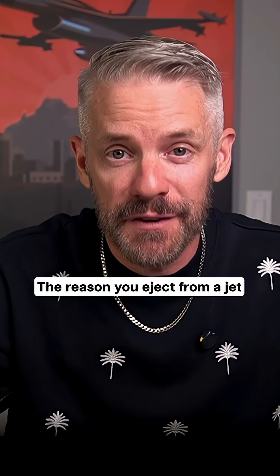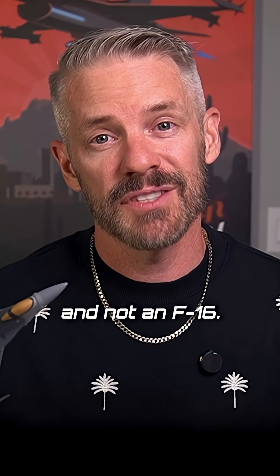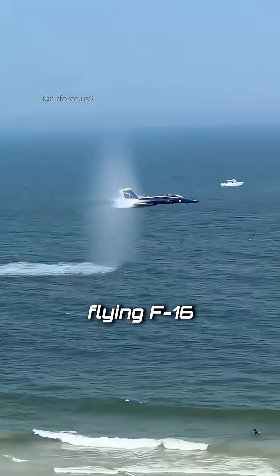Why did this person eject from an F-15 while sitting on the ground? People want to know why or what happened. It's probably because he was in an F-15 and not an F-16. I would probably do the same thing — I don't blame you. Extra engine, extra tail. What's the point of it? Why not just go fly an F-16?